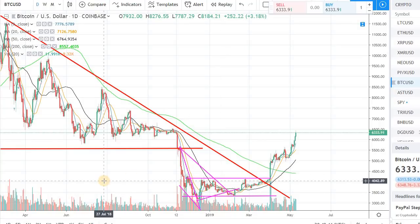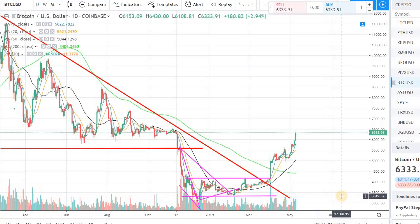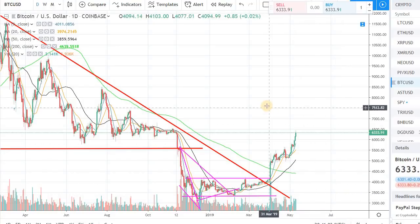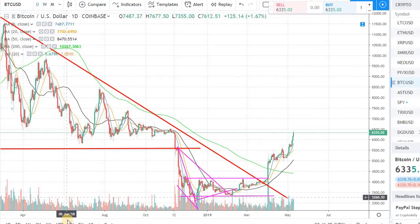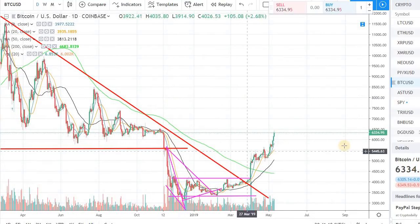Hey guys, welcome back to the channel, welcome back to Phantom Strategies. I wanted to bring you a quick video on Bitcoin. We are seeing a nice uptick in Bitcoin and the overall market for the last few days. It's trading right around $6,300 right now — it's Friday, 4:40 PM Eastern, May 10th — and overall the market is quite positive and Bitcoin is up about three percent.